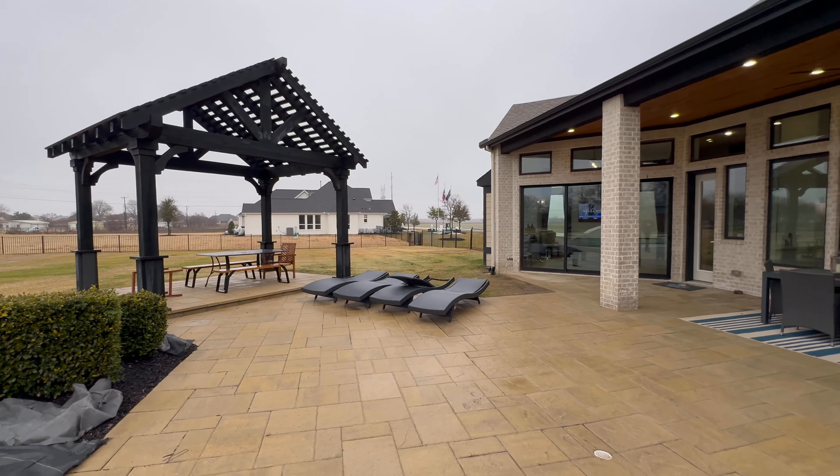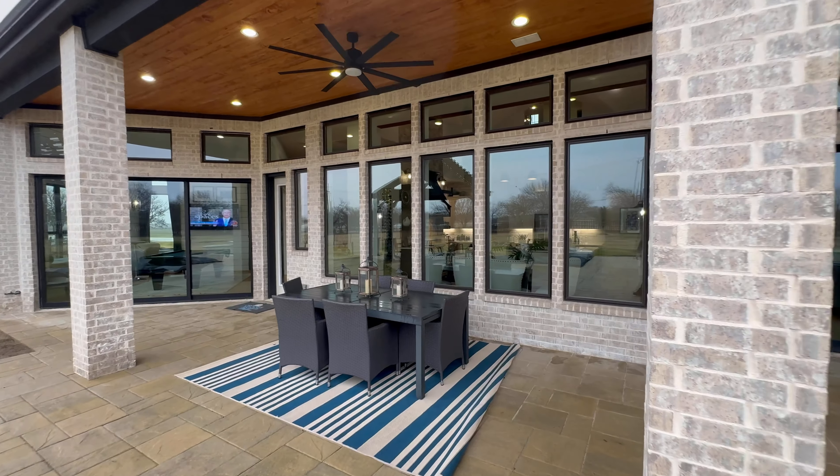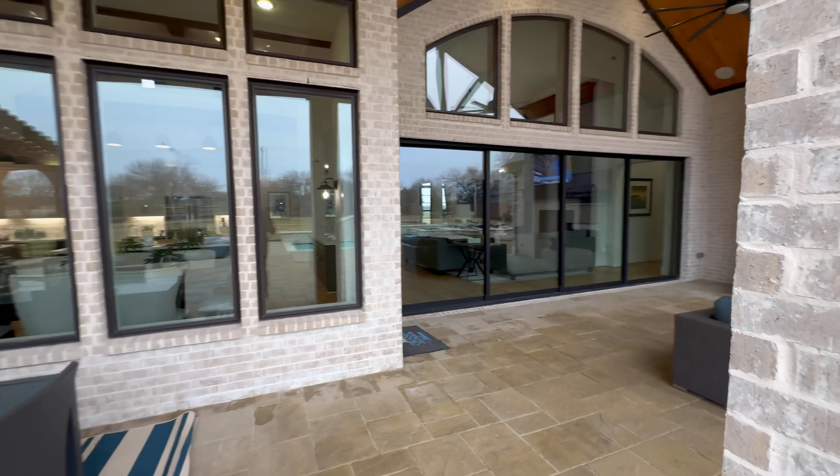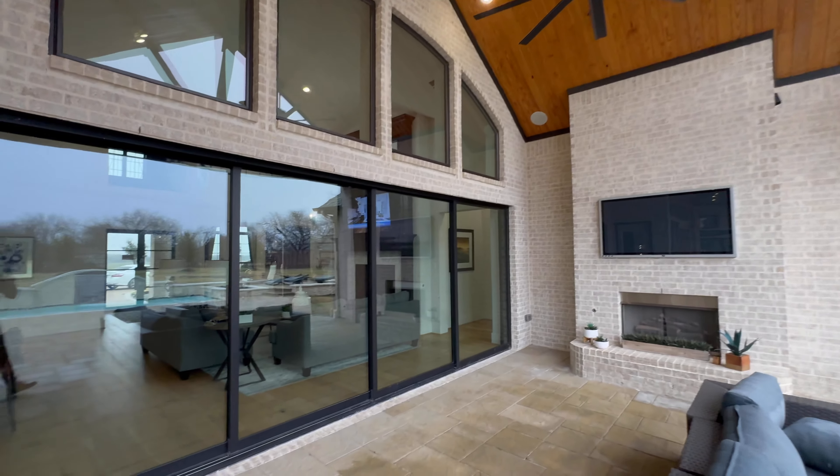I just want to thank y'all for tuning in to today's property tour by your host Alex Maloney. If you liked this video, please give me a thumbs up, and I will see y'all on the next one!